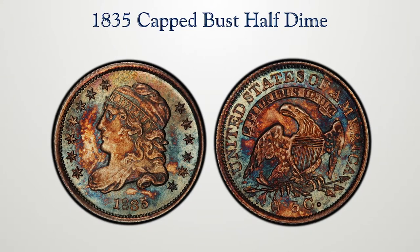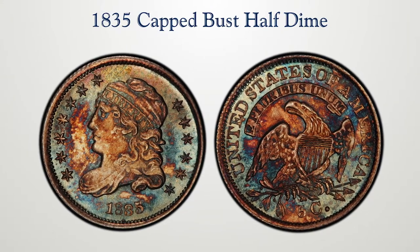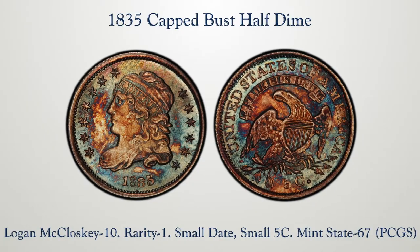Lot 1029 of the Pro collection is another 1835 half dime, another duplicate of Logan McCloskey 10, also a gem. The previous lot was MS 67 plus; this is MS 67. This is sort of like gilding the lily.